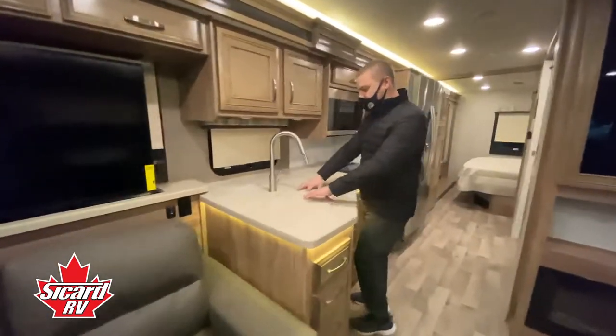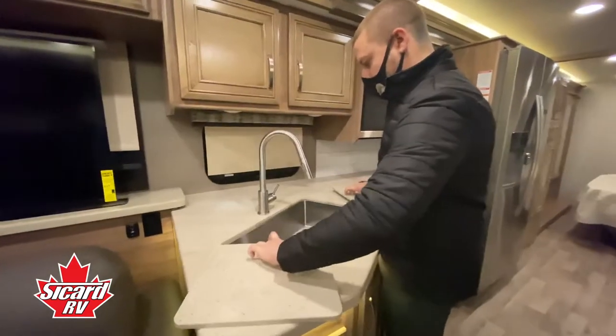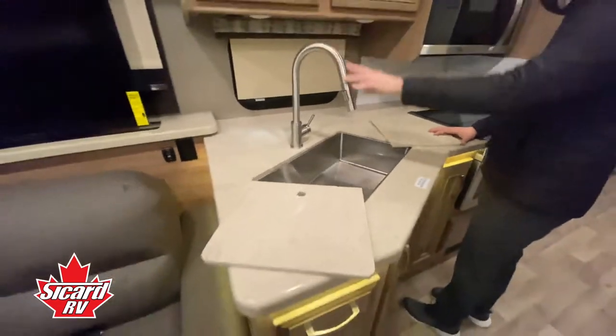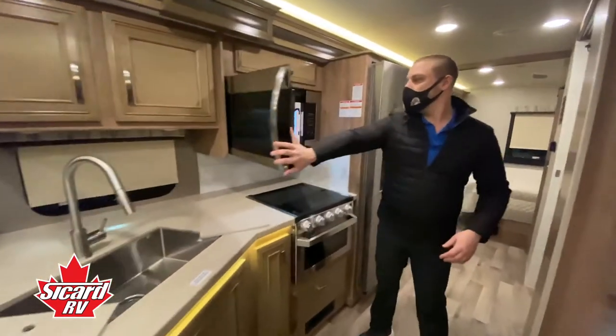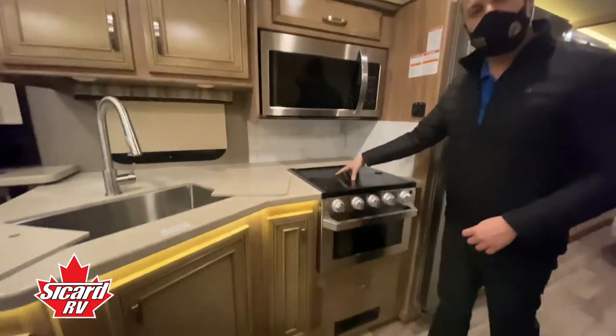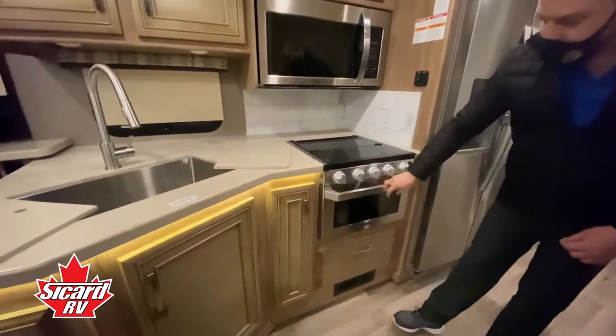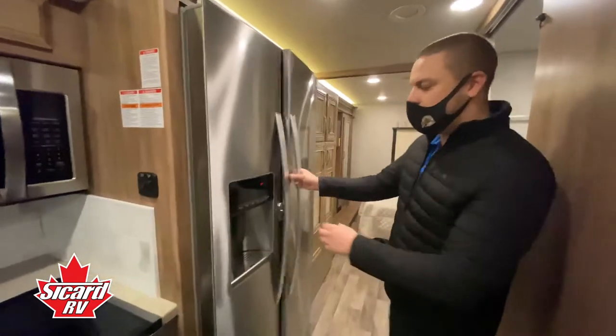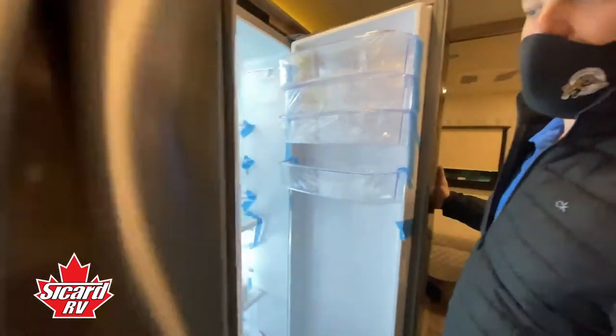We have solid surface counters with a large stainless steel sink and stainless steel faucet. We have our microwave as well as our three burner propane stovetop and propane oven. This unit comes with a full residential fridge with an ice maker.